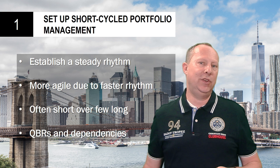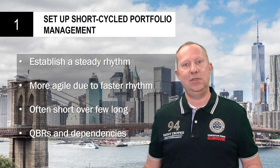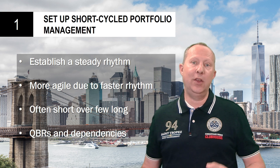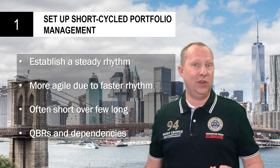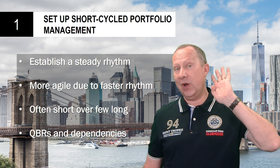In most organizations, we see a rhythm of quarters — QBR rhythms, the quarterly business reviews. What you then see is that they reserve a week to do this and the rest of the quarter to actually do the work. The VGZ case in the book does that — they have a neat rhythm in their calendars which they can predefine long ahead.